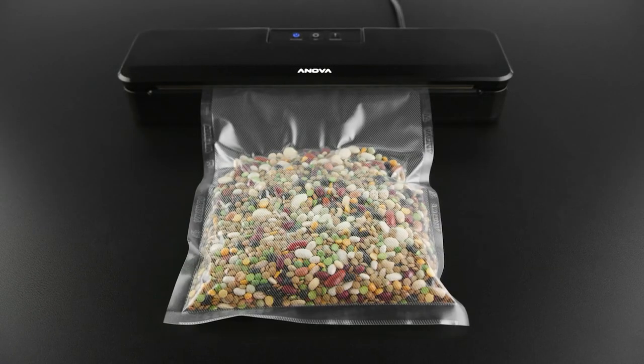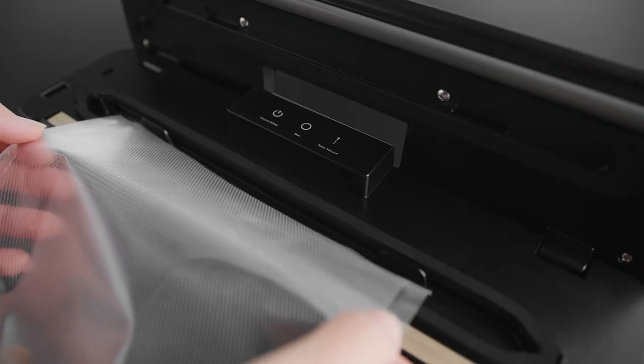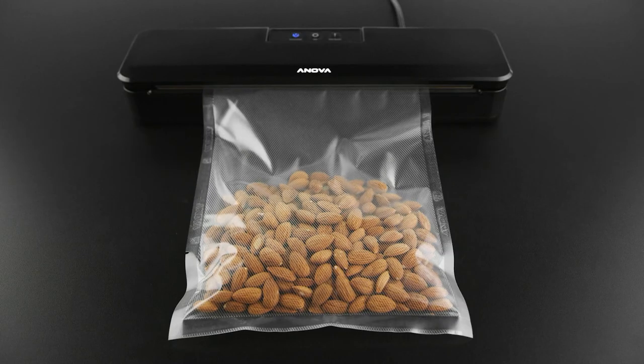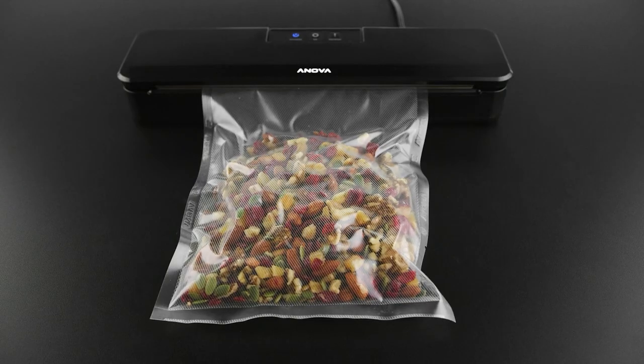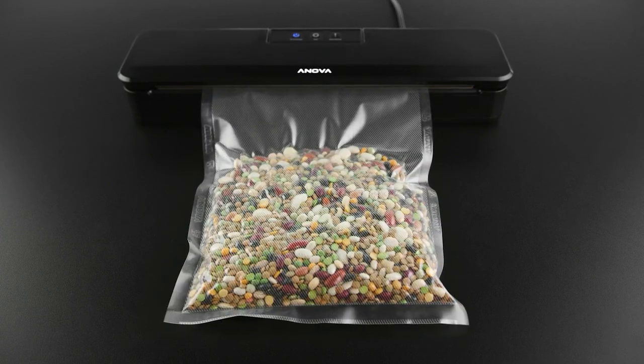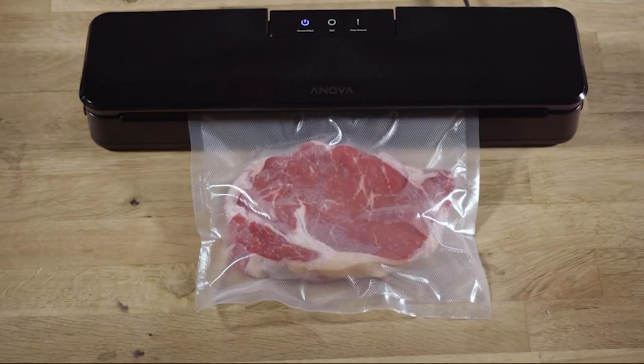Hey guys, it's Taylor here with another video. Vacuum sealers are wonderful in that they help keep your food fresh for a longer period of time. They work by removing all of the air from the bag before sealing it shut, which not only keeps oxygen away from your food but also prevents freezer burn.